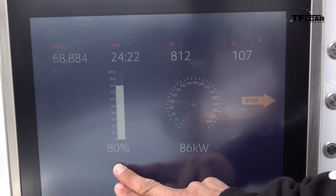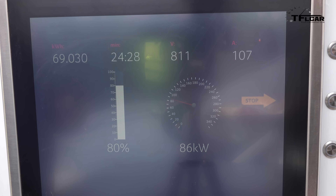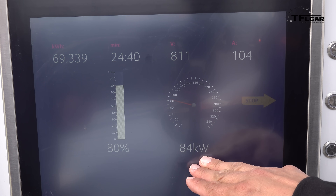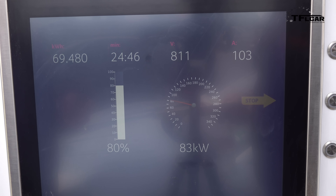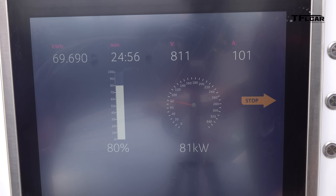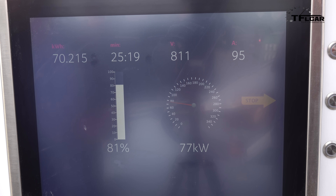We've now hit 80% state of charge in just over 24 minutes. That's a little slower than Porsche was claiming, but that's because the battery wasn't warm enough to hit that maximum charge rate right away. The charge rate is now dropping to about 84 kilowatts at the 80% mark and will continue to drop. We've put approximately 70 kilowatt hours into the battery — that's almost what you'll get in the average Tesla, which has about a 75 kilowatt hour battery pack. Of course the Model S and Model X are available with an even bigger pack, up to 100 kilowatt hours.